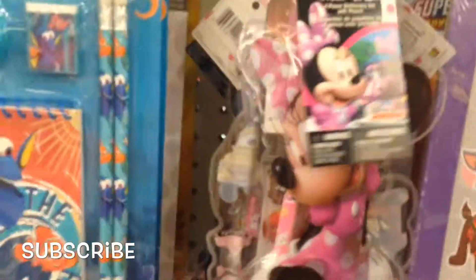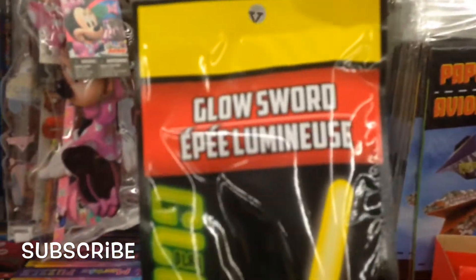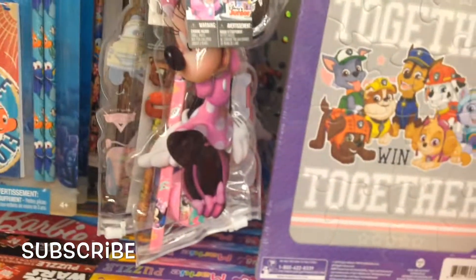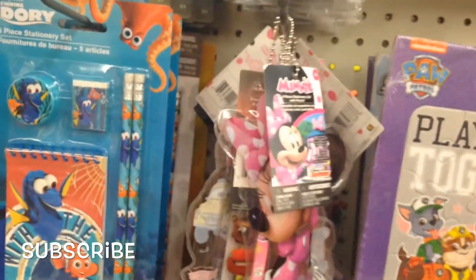A cool glow sword — someone found a glow sword! I found a pony, a ring — a pony with rings. Dollar Tree can have some good stuff. It looks like this toy aisle is very well stocked right now.